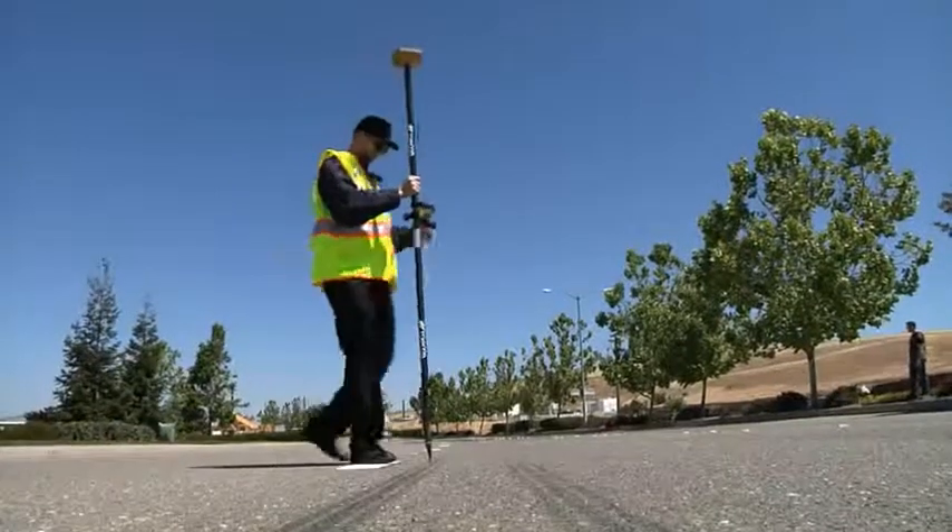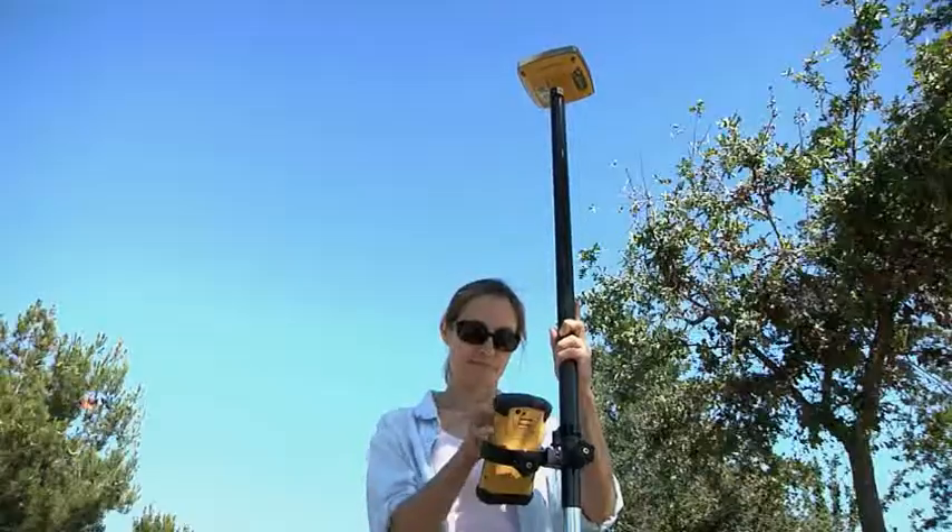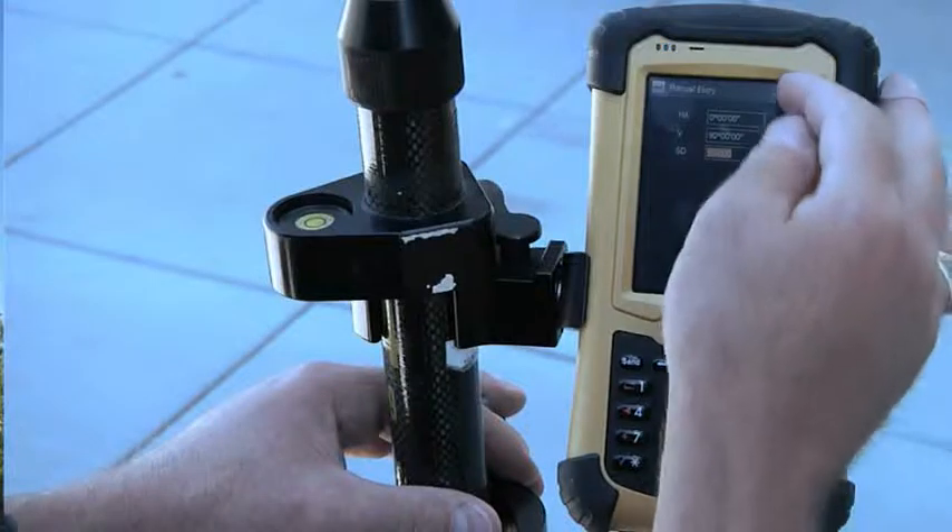an officer performing forensics work, or a landscape architect who needs a low-cost 3D solution, the Hyper SR is the perfect tool for you.